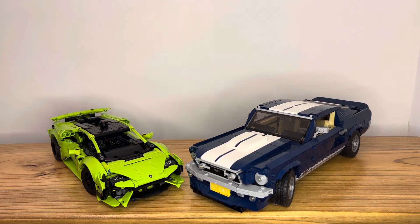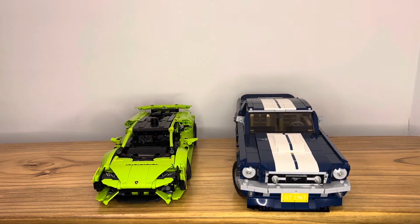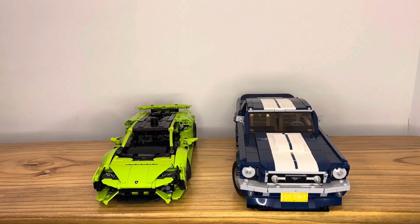Now let's move on to the realism of these two cars. Which set is more realistic? It's the Ford Mustang, and I'll tell you why. Because it's a Lego system build — it uses bricks instead of Technic parts — it's much easier to create and sculpt a set that looks more realistic, because of the type of part access that a Lego Creator Expert has. Because of that, it is more realistic than the Huracán Technic, even though the Huracán Technic is quite a realistic Technic set too.